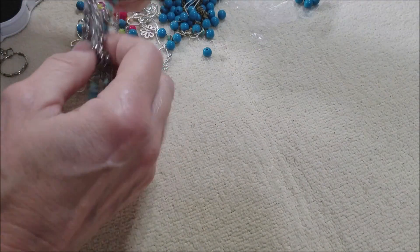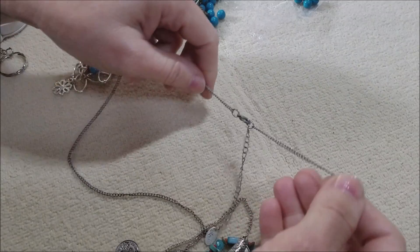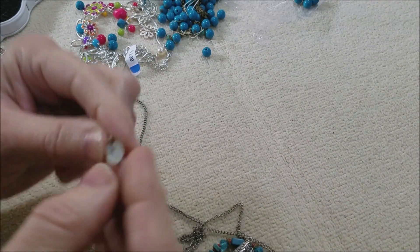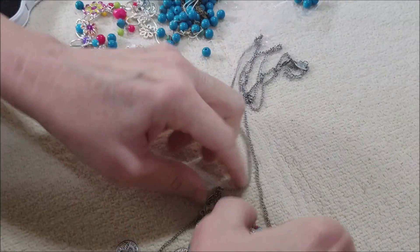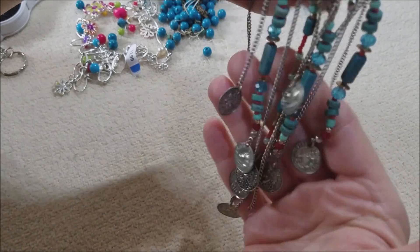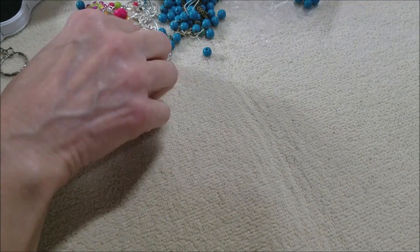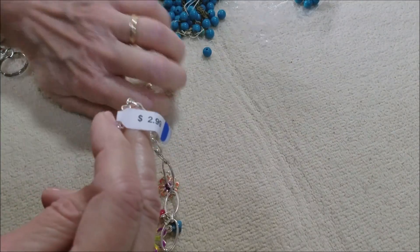Let's see if we can get these pieces apart — oh, that was easy. This one has a hang tag on it that says 'etc.' Very lightweight, with coins on it.